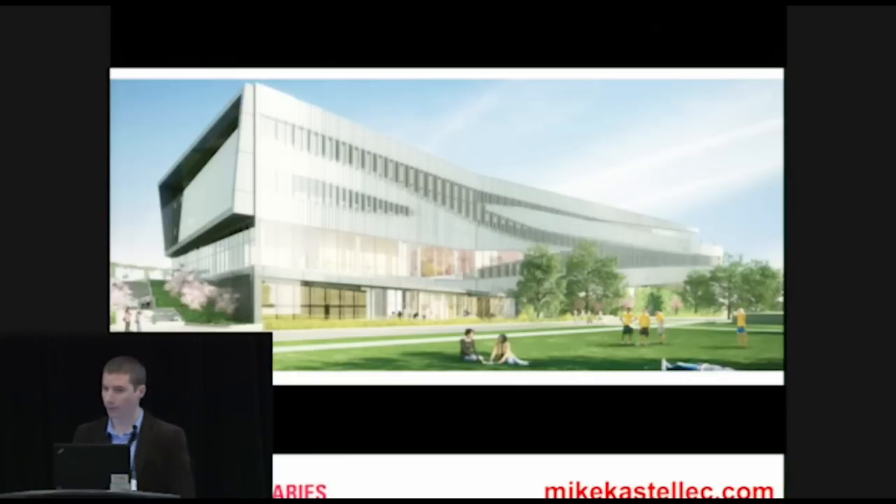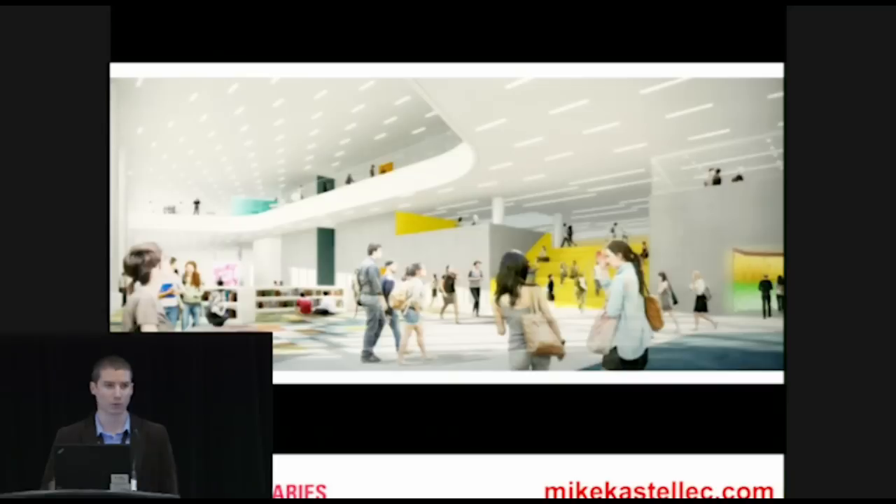The Hunt library is scheduled to open in a couple of months, at the start of the year. It's located on Centennial campus, which is adjacent to NCSU's main campus — both a research campus and a partner campus for corporate and academic partners. It's a gorgeous building both inside and out, designed by world-renowned architecture firm Snøhetta, which has done a number of very interesting projects including the Library of Alexandria renovation.